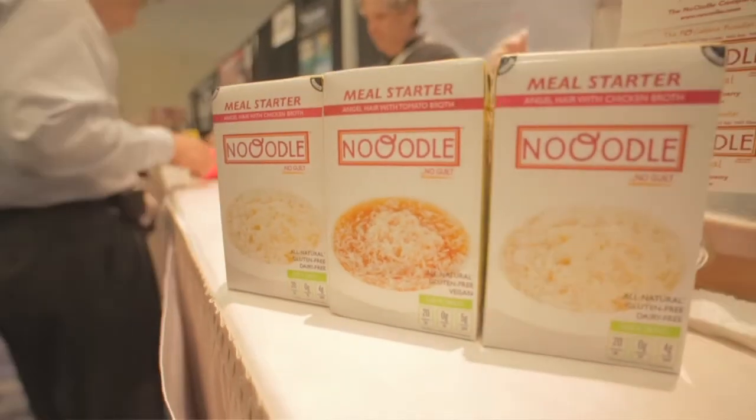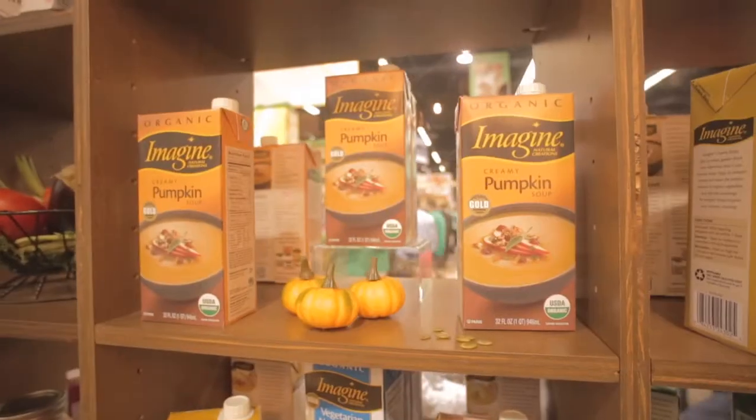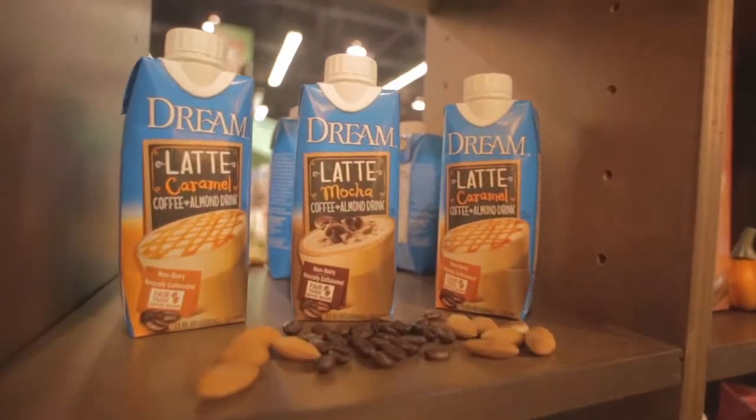We tried others, but Tetra Pak was the closest thing to fresh that I could find. We love the Tetra Pak package in that it's made from renewable resources and that's something that we know our consumer values.